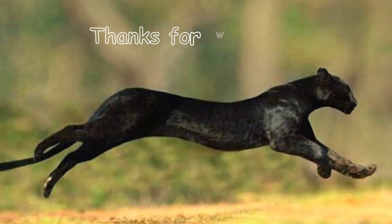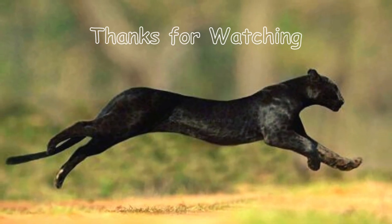Interestingly, panthers are excellent swimmers. They love swimming, and their preferred habitat includes flooded forests. So guys, that was all about today's video.